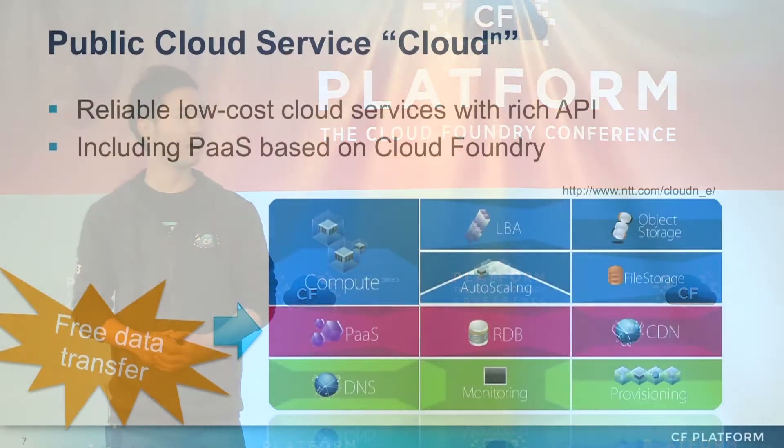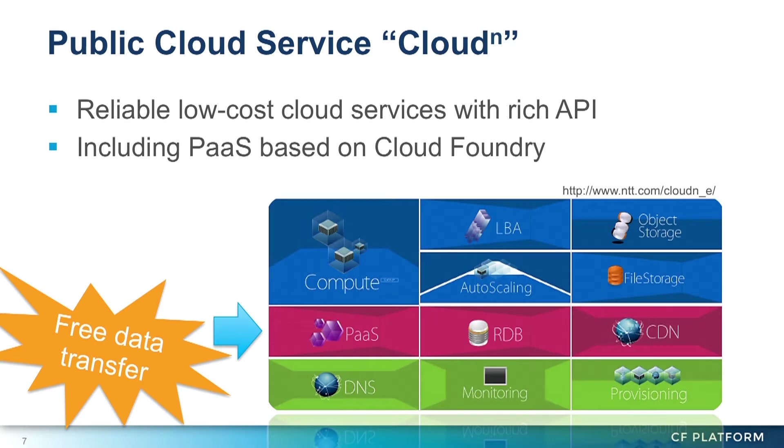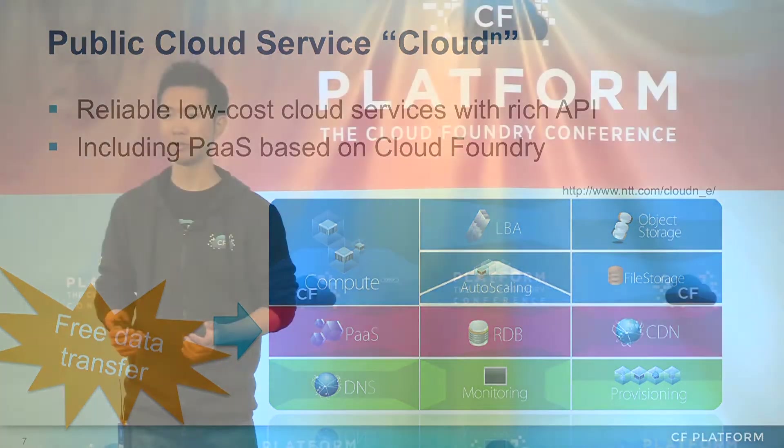We launched a public cloud service last year. It is named CloudN and it has many useful functions such as IaaS, load balancers, data storage, databases, and of course a PaaS service based on Cloud Foundry.